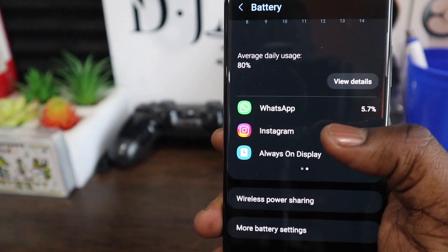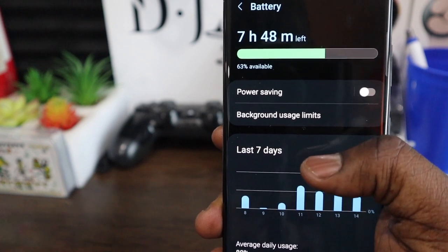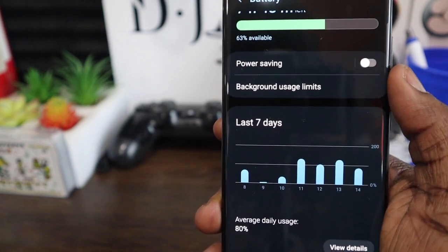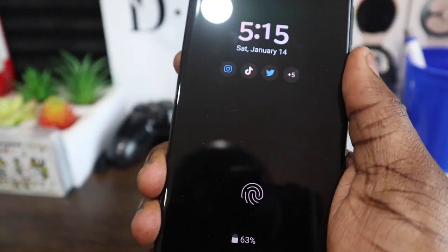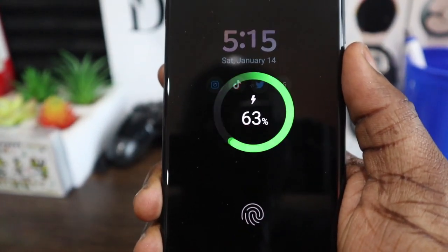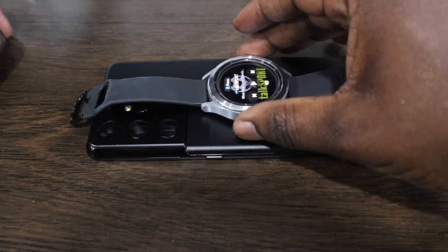Battery life is superb — I won't spend too long here because there's no need to. You can get a solid five to six hours of screen-on time with moderate to light usage. There's no crazy 120-watt fast charging; it's a standard 25 watts and you'll need to purchase your own brick. It takes about an hour and a half for a full charge, but there is 15-watt wireless charging and even reverse wireless charging.